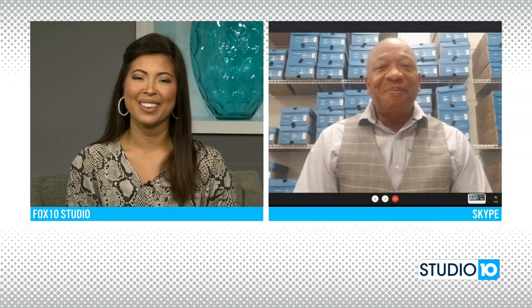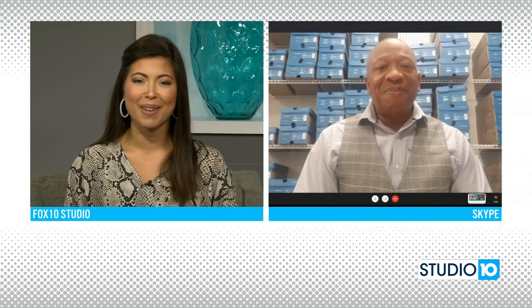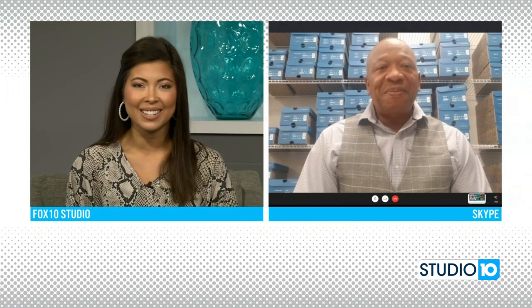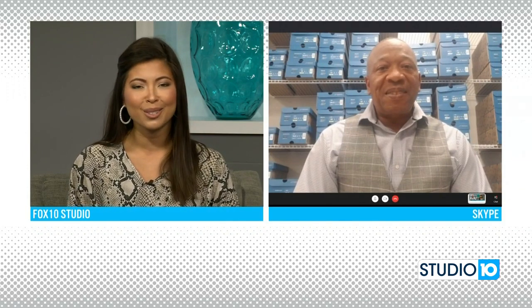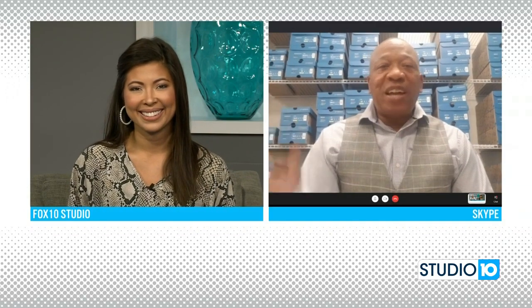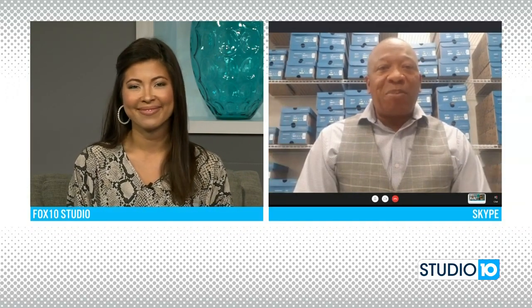Love that, Rick. Thank you so much. Of course, we'll have all the information on our website — it's fox10tv.com. Rick, we hope you have a great day and we'll see you really soon at the Mobile store. I appreciate you guys, as always. Be safe out there in the marketplace.